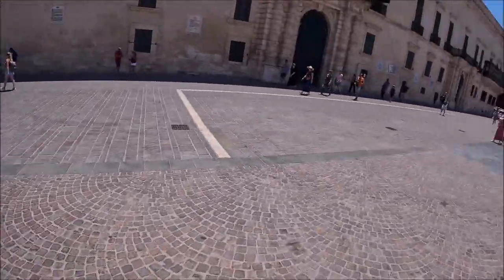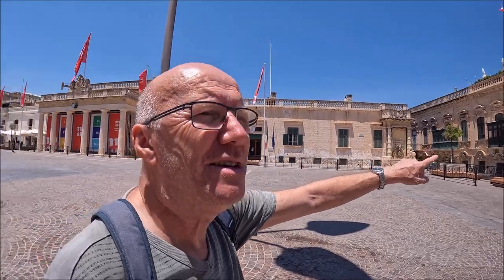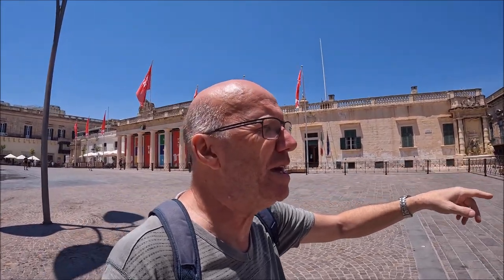The restaurants are all open. Lunchtime. It's bloody hot guys, over 30. This is St. George's Square. And just this area here is where the dinosaur came out — what was he on, a motorbike or something? Because I haven't seen the movie yet.